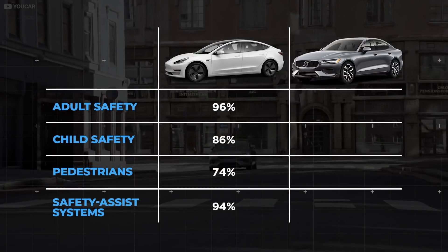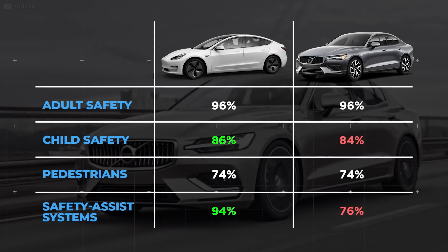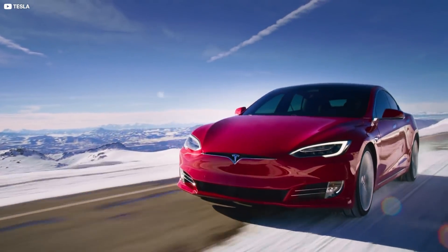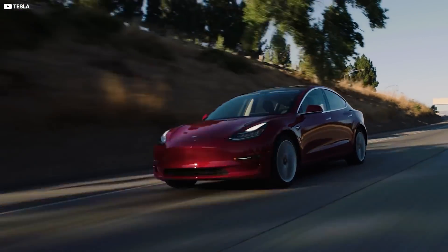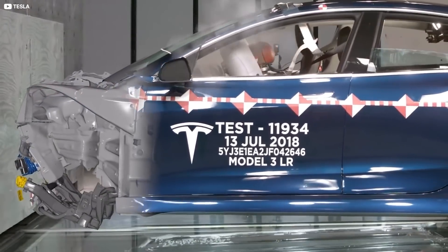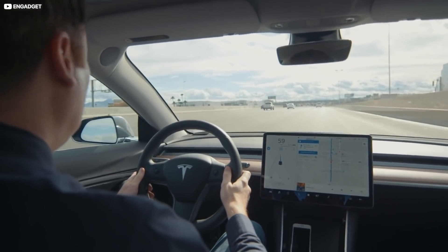For reference, a Volvo S60 — a similarly-sized saloon car built by a company that prides itself on its safety — achieved lower scores, which shows just how advanced Tesla's safety technology can be, the safety assist systems in particular. Most electric cars are inherently rigid, benefiting from large crumple zones and a low centre of gravity, thanks to the strong battery packs that are generally located under the cabin. Applying mathematics and physics to the design of its cars is Tesla's first step to engineering the safest cars on the market, but stage two is arguably more vital and involves real-world testing.